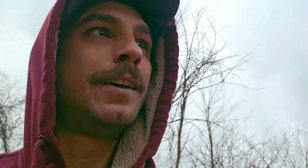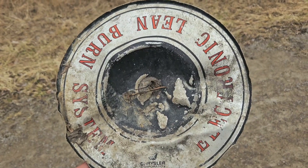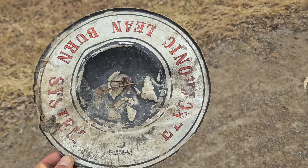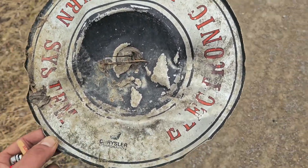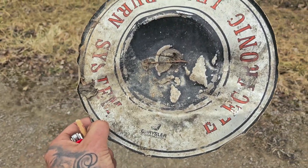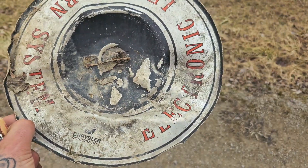Just found something kind of cool just sitting off to the side here on the trail. It's a Chrysler product — Electronic Lean Burn System. Very cool. I want to look that up to see what it's from exactly, and maybe beat out the shape to be a little bit nicer.